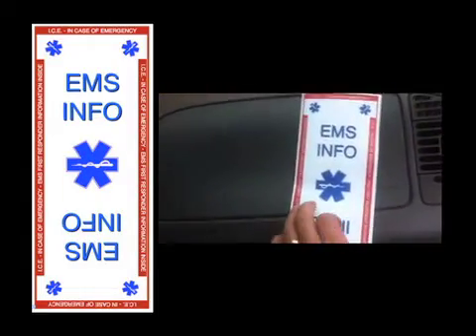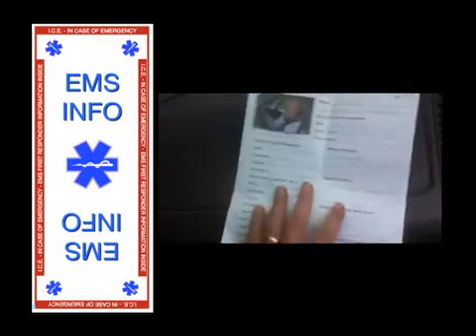Your ICE key tag is always there. Tag holders can also download our free EMS information form, which can provide first responders with a wealth of important information about the tag holder at the scene. The ICE key tag system might actually help to save a few lives.